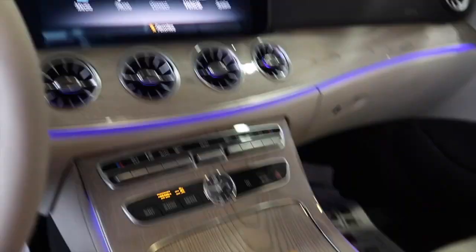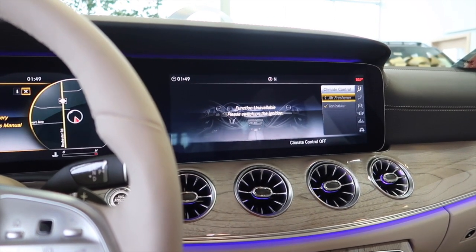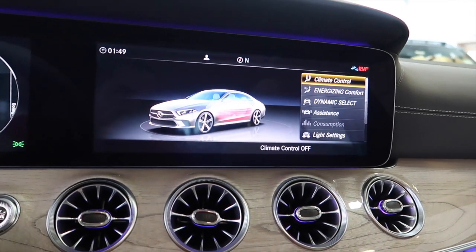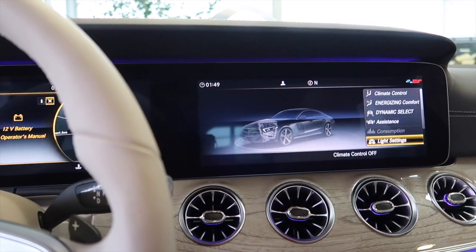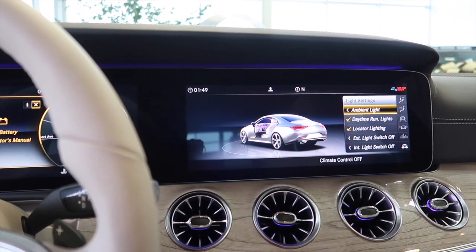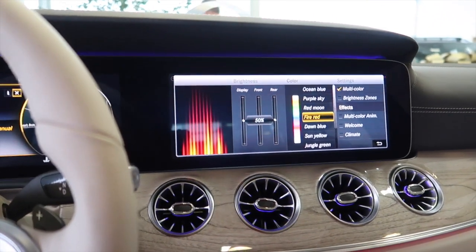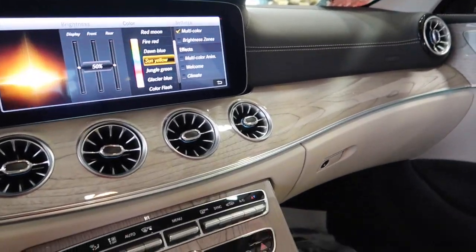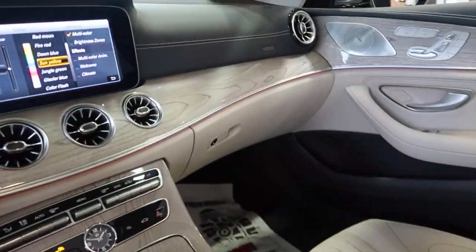So everything is being controlled from here. Let's go to vehicle settings — there's literally everything in here. You've got air fresheners, climate controls, lighting settings, ambient lighting. Look, I'm changing the ambient lighting right now. It has an air freshener built in, and massage seats. Look, you can see the colors changing — this thing is sick.